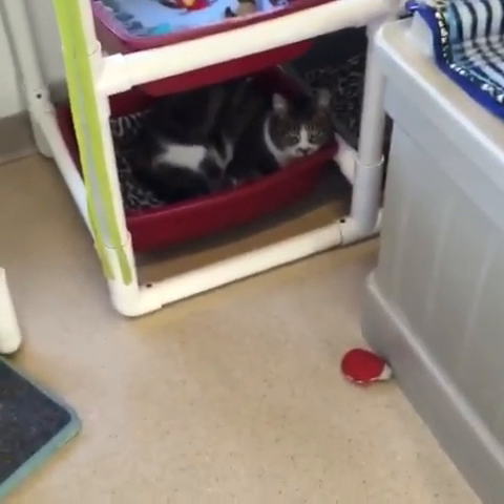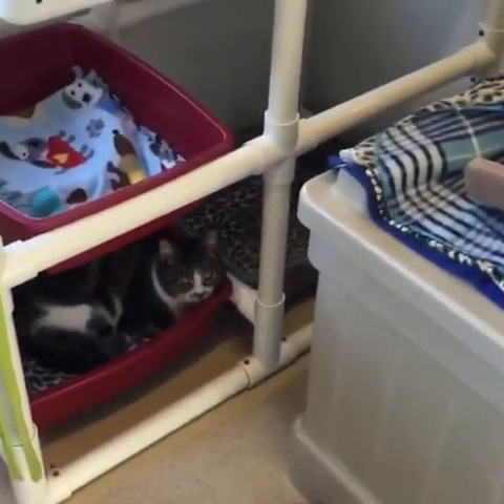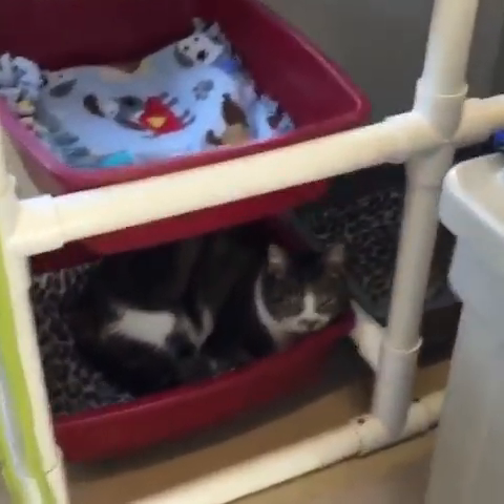Hi, this is Dana Wild and I'm at Caring for Cats. On behalf of Caring for Cats No-Kill Shelter, we are starting out in the green room to have you meet some of our awesome kitties that are here.